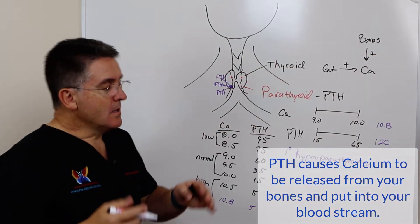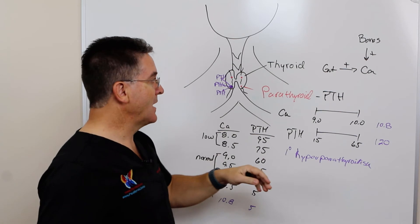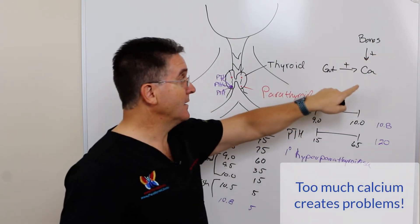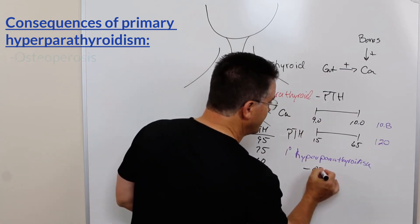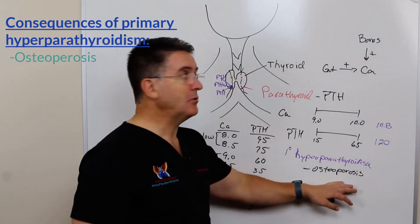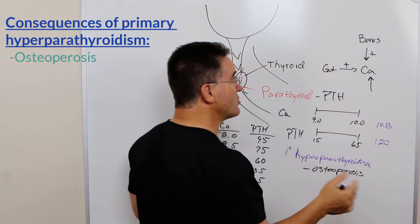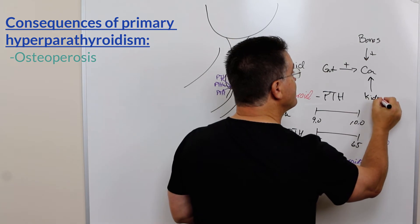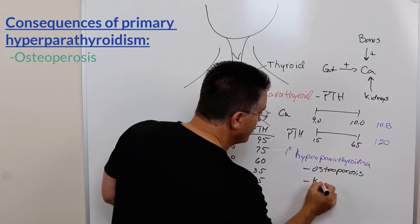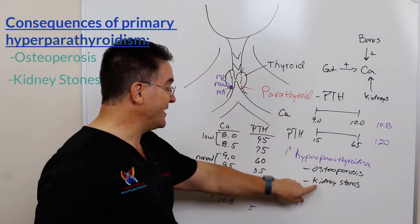A high parathyroid hormone level signals the bones to release calcium to increase blood calcium levels. Even though this patient had plenty of calcium in her bloodstream, the signal was still there, so the bones were releasing calcium — and that process leads to osteoporosis, or its milder form, osteopenia. The third mechanism is that PTH acts on the kidneys, causing calcium to concentrate there, which can lead to the formation of kidney stones.